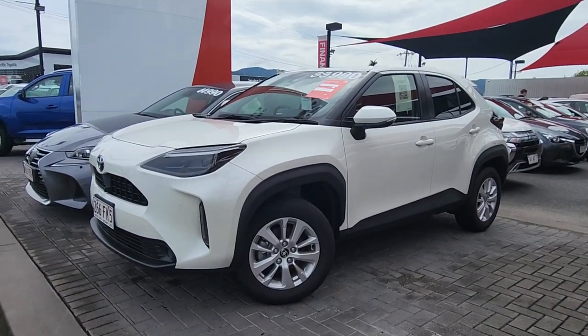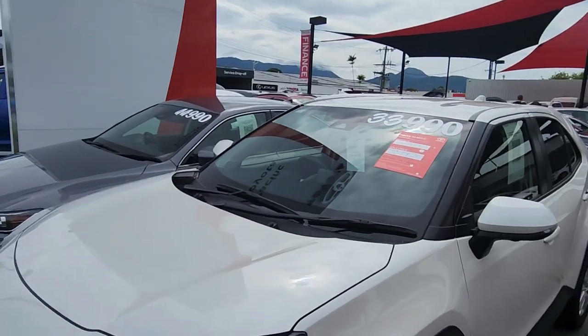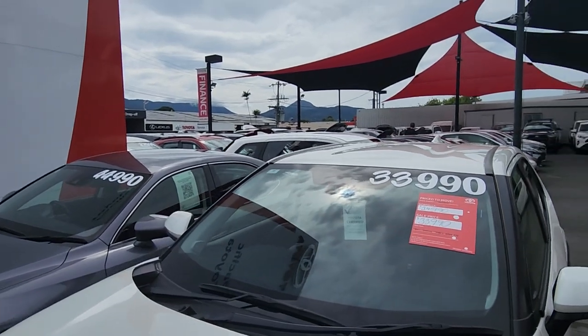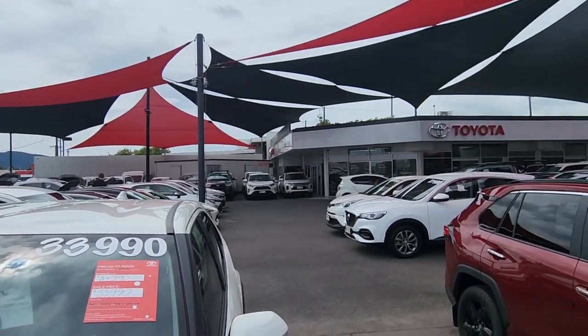I understand you are down south, so I thought I'd do a little video, make it a bit easier on yourself and the wife as well, make sure you guys are happy with it. Obviously a little bit away, and we are Pacific Toyota here in Cairns at 235 Mulgrave Road.